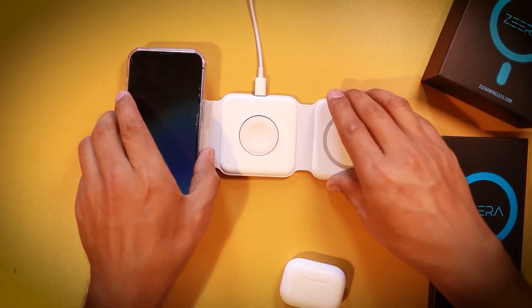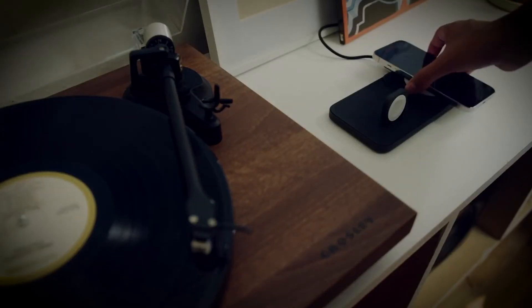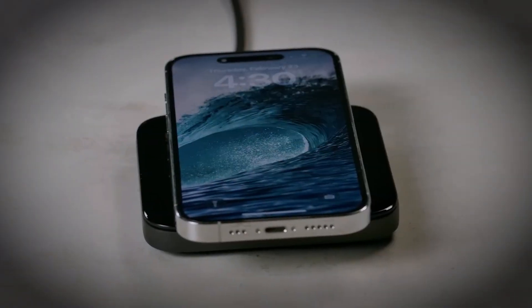The device looks like an ordinary piece of furniture or decor, but it doubles as a hidden charging station. This technology not only enhances the aesthetics of any space, but also makes charging more convenient and accessible than ever before.